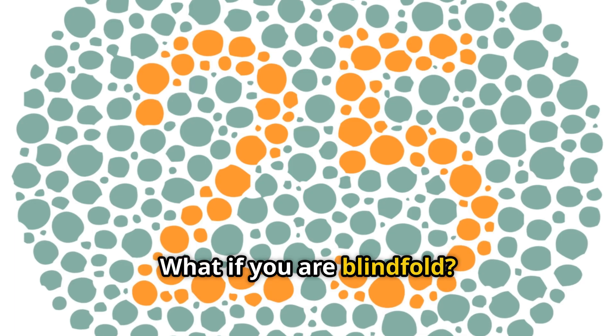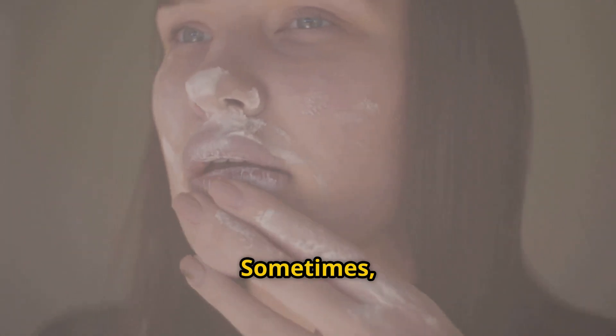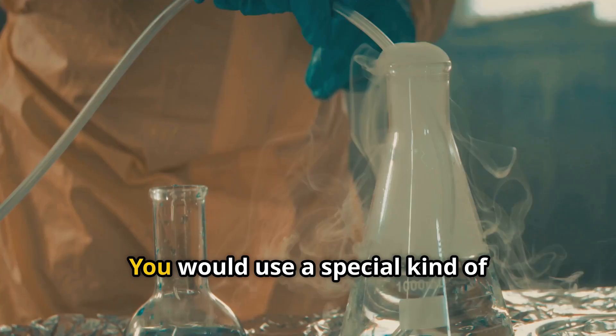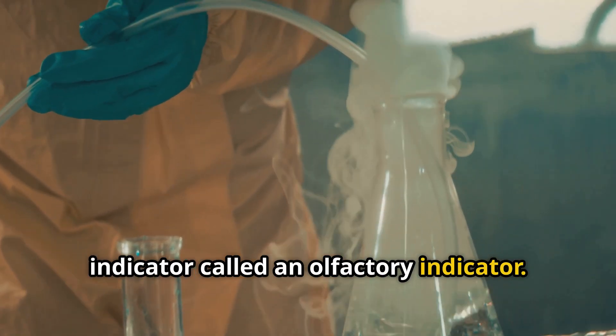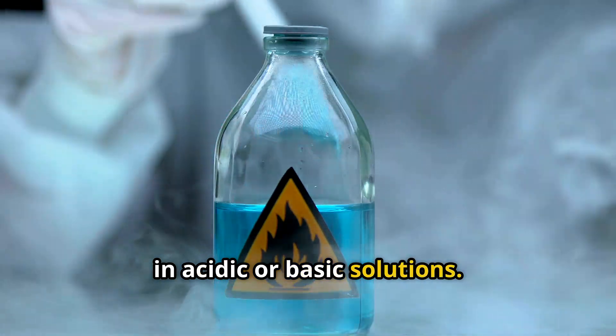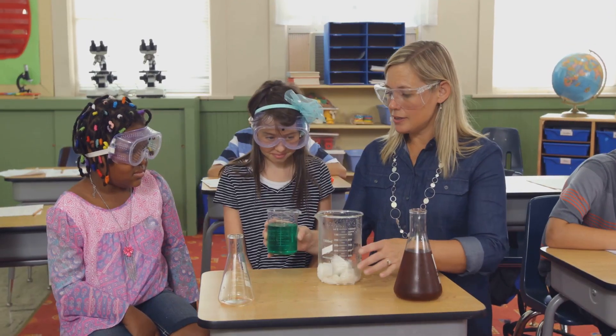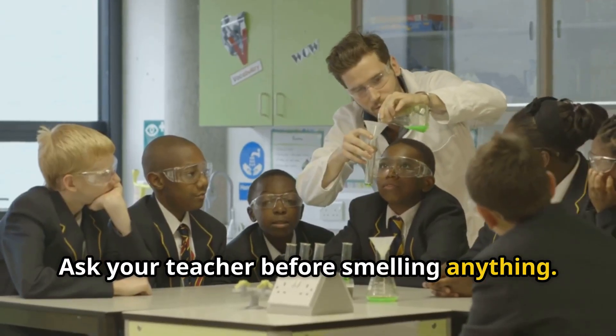What if you are blindfolded, or the room is too dark? Sometimes your nose can help. You can use a special kind of indicator called an olfactory indicator — these indicators change their smell in acidic or basic solutions. Always be very careful with smelling chemicals, and ask your teacher before smelling anything.